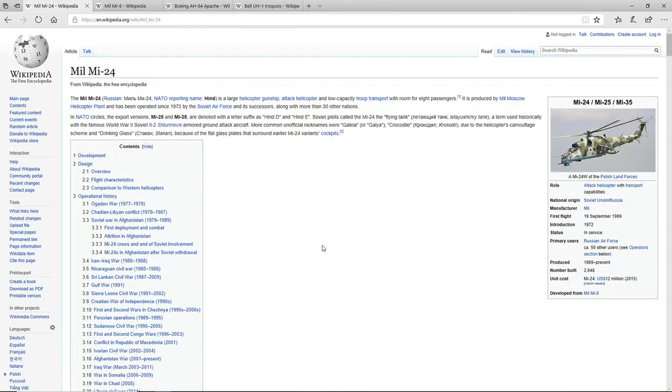Hey guys, what's up? Michael246R back in with another video, and today I wanted to talk about the possible helicopters that would be added to War Thunder.